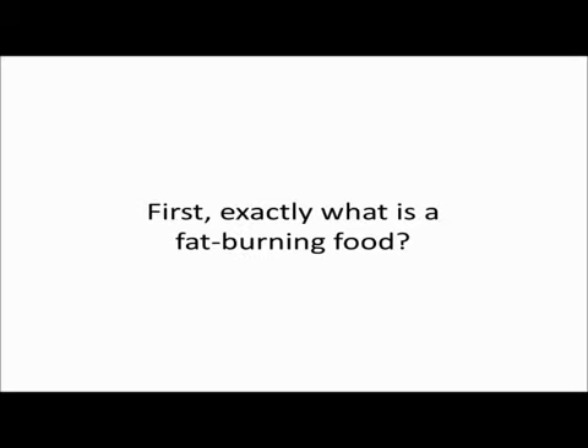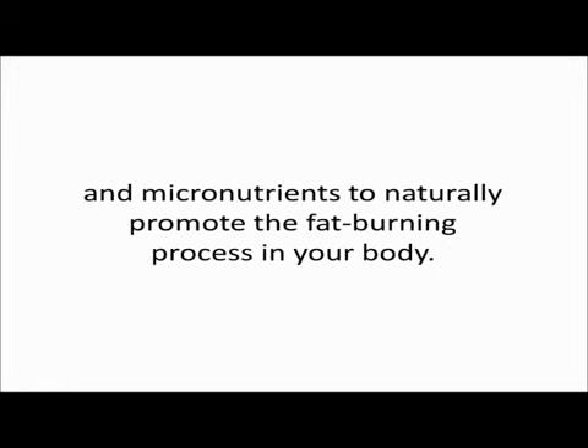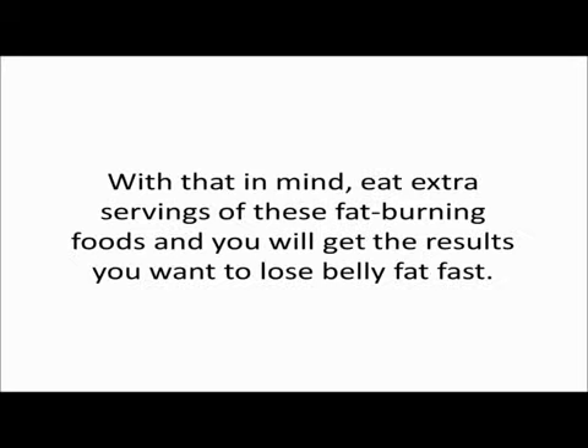Hi, John here. Today I want to talk about fat burning foods. First, exactly what is a fat burning food? Basically, it's a specific type of food that contains the precise vitamins, minerals, and micronutrients to naturally promote the fat burning process in your body. With that in mind, eat extra servings of these fat burning foods and you will get the results you want to lose belly fat fast. Check it out.